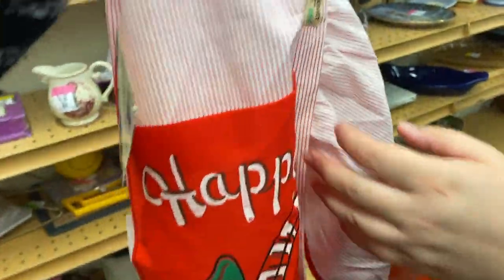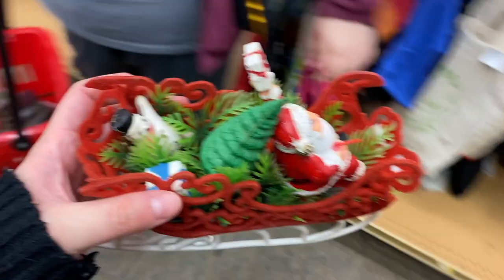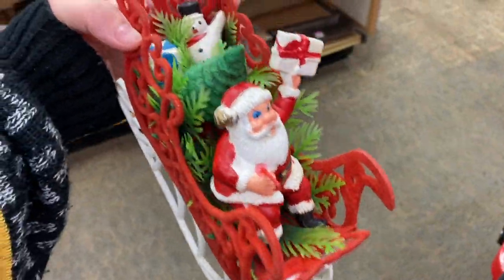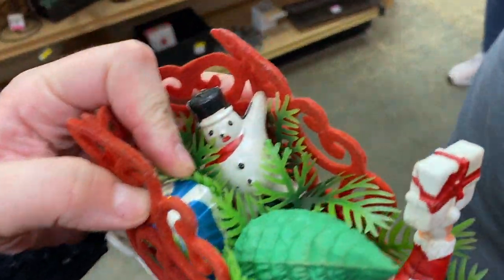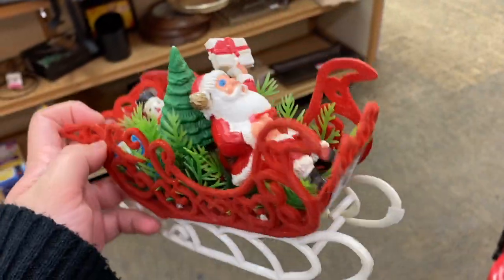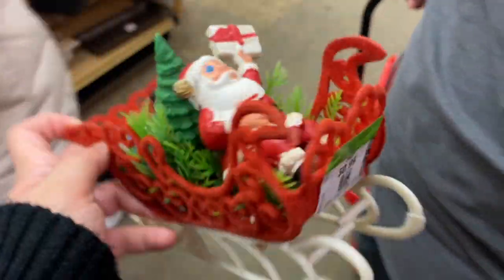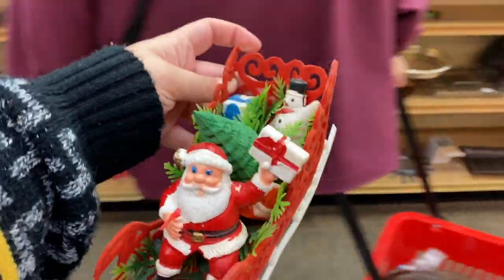Look at these brand new with an old Target tag - those are so nice! Look Janine, how cute - a little Santa in a flock sled, only 99 cents. I love the little snowman in the back. I know people would love to get this, but we just have so much and I have so much to sell. He's broken - leave him for someone else. He's definitely a great score for 99 cents.